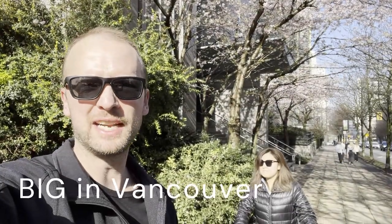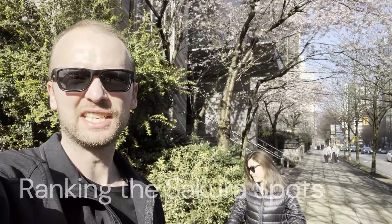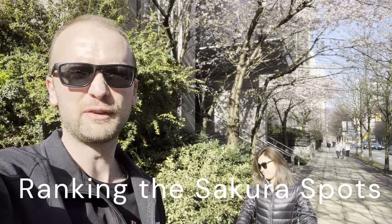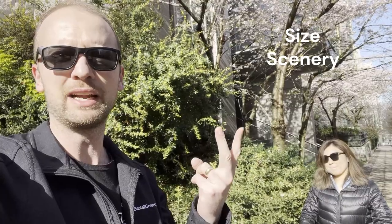It's the first week of spring, so that means we got sakura trees. This calls for the ranking of all the spots close by. We're gonna go for a bike ride with the babies, and we're gonna rank all the cool sakura tree spots. We're gonna rank them on size, we're gonna rank them on the scenery, and we're gonna rank them on the stuff to do — three things. Let's go.